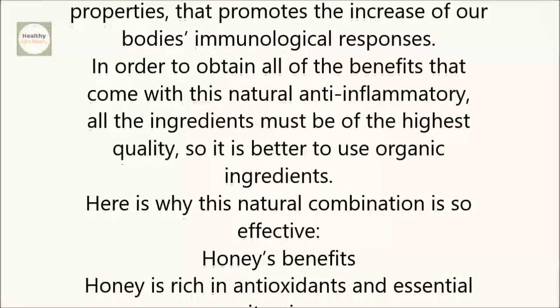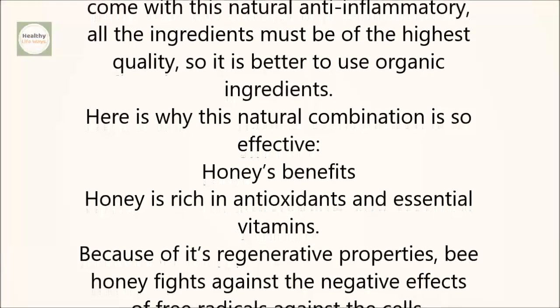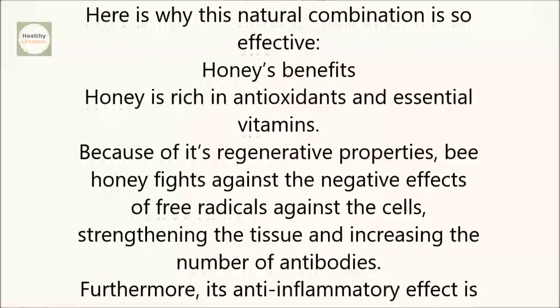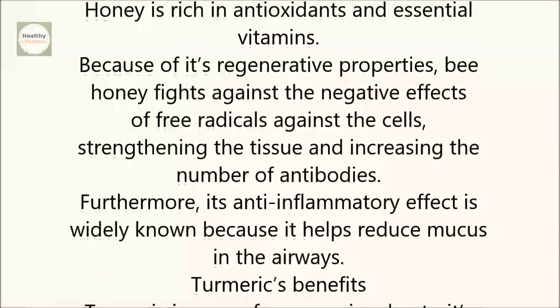Honey's Benefits: Honey is rich in antioxidants and essential vitamins. Because of its regenerative properties, bee honey fights against the negative effects of free radicals against the cells, strengthening the tissue and increasing the number of antibodies. Furthermore, its anti-inflammatory effect is widely known because it helps reduce mucus in the airways.